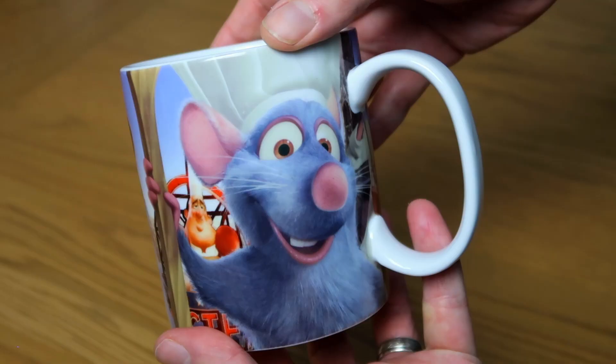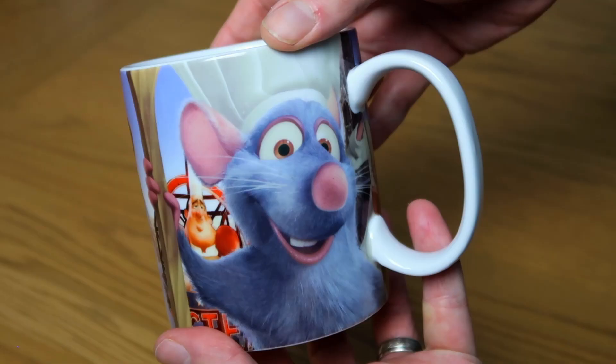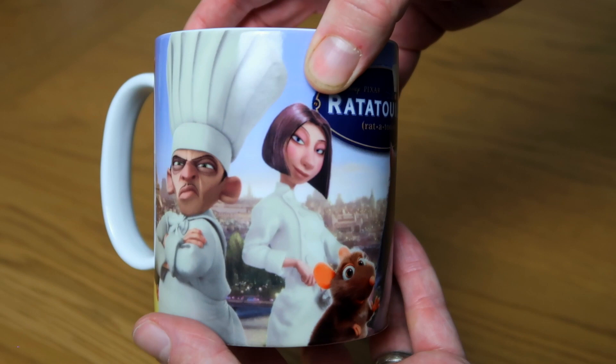Second to last is the Ratatouille mug — it's got all the different characters: Chef Remy, Linguini, Emile, Gusteau, and the sign. This was from Chez Marianne, which is the shop in the Ratatouille area at Disneyland Paris. I'm a massive fan of Ratatouille and I think there was just one year where I wanted to go in that shop and buy everything. We've got tea towels, a Chez Remy jumper — I got everything.